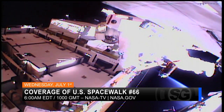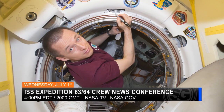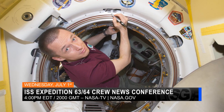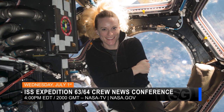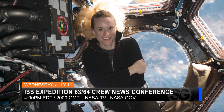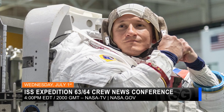Live coverage starts at 6 a.m. Eastern, and stay tuned after the spacewalk to watch the Expedition 63/64 crew news conference from Houston. NASA astronaut Kate Rubins and her Russian crewmates will answer questions about their upcoming mission to the ISS in October.